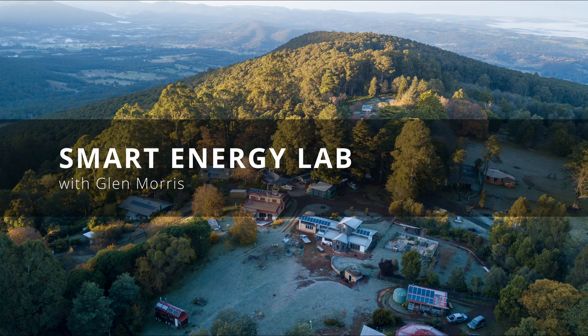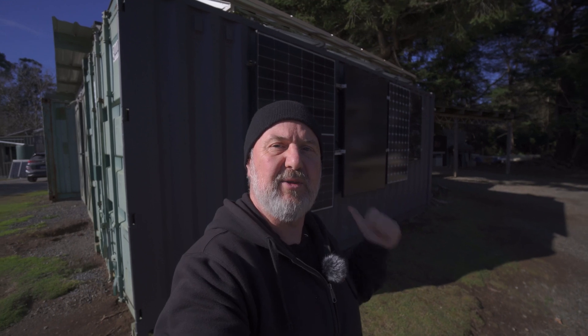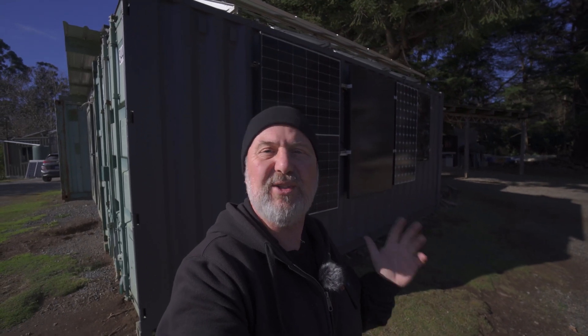G'day, Glenn Morris from the Smart Energy Lab. Today I'm looking at some JNCO panels. I recently mounted a couple of panels on a trailer and also there's a JNCO panel behind me on what I call my solar museum.